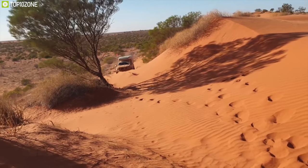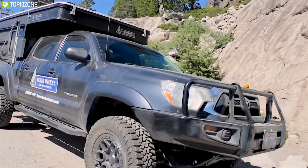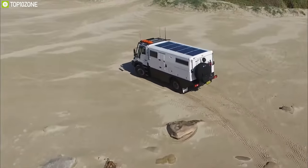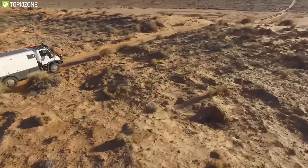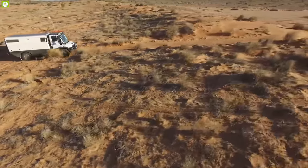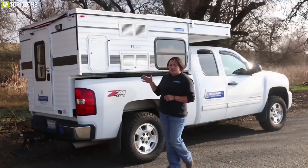The off-road adventure section proves that truck campers can travel and camp anywhere. If you're looking to leave the asphalt and explore dirt roads, logging trails, red rock, and BLM lands, you're in for an off-the-road and off-the-grid feast. In today's video, we are going to show you the top 10 best truck campers that can be your perfect off-the-grid companion.